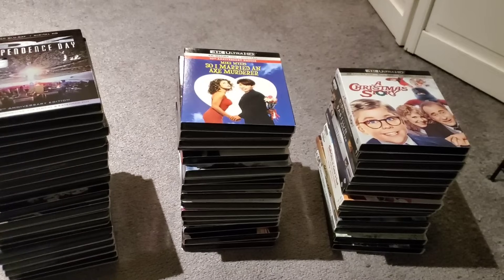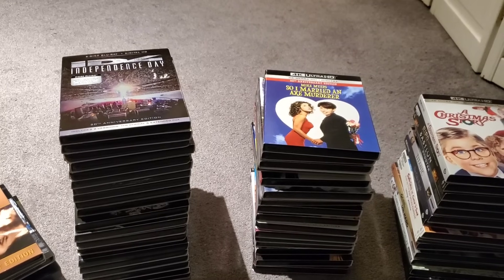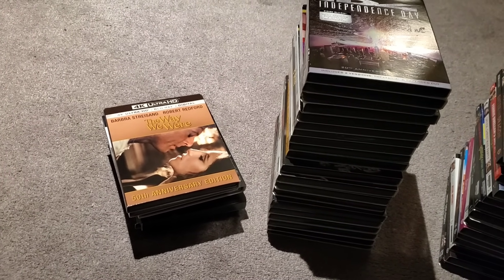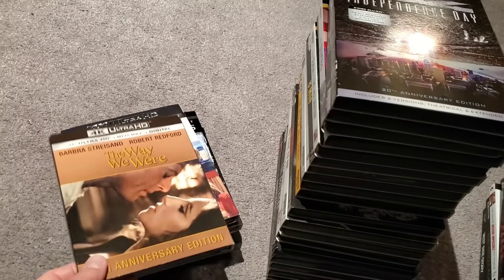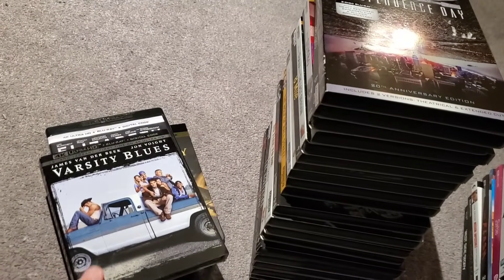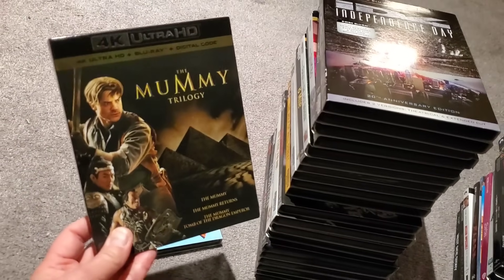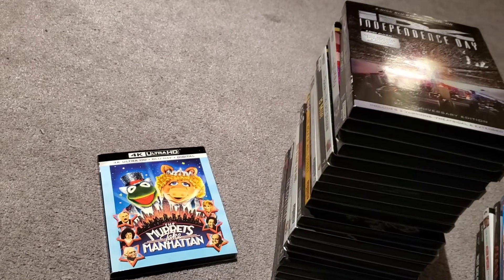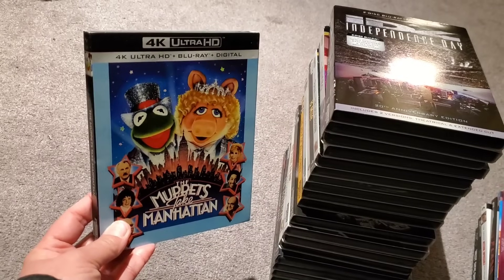I've taken it to the floor again — it's just a lot easier and the video goes by faster when I'm not in it. I want to start with brand new 4Ks that just came in from online orders. We have The Way We Were, Love Actually, Varsity Blues, Elizabeth, the Mummy Trilogy from Best Buy for $31 — thought that was a good deal — and The Muppets Take Manhattan. What a flashback, so nostalgic!